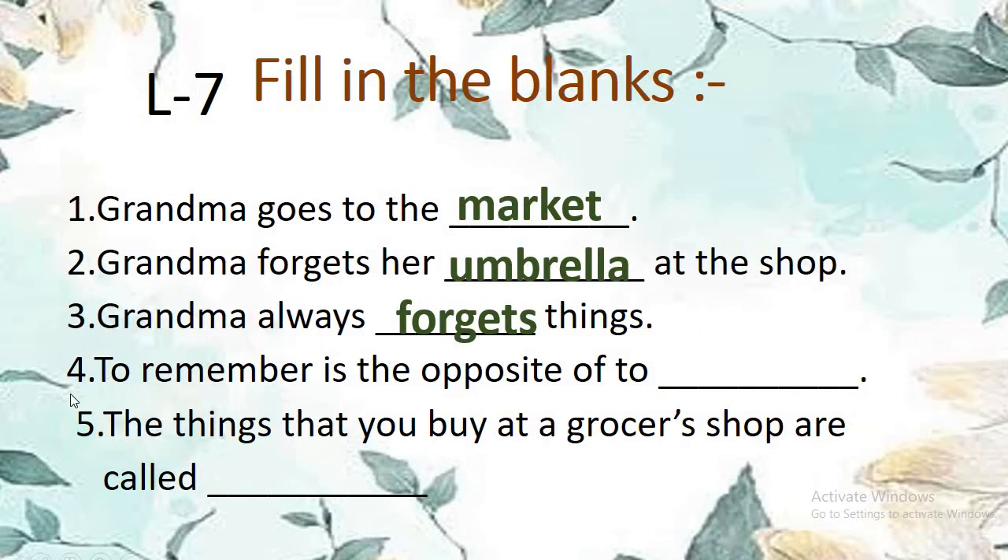Number 4: To remember is the opposite of — blank. Do you remember? Yes — forget. To remember is the opposite of to forget.